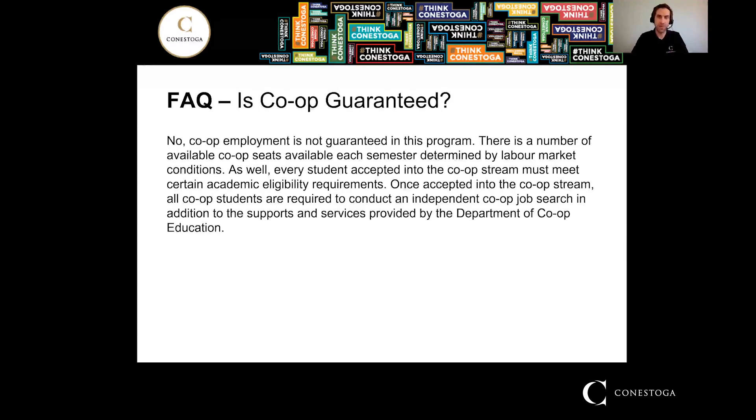Is co-op guaranteed? Co-op employment is not guaranteed by this program. There are a number of available co-op seats each semester, which is determined by the labor market, so that number can fluctuate. Every student accepted into the co-op stream must meet certain academic eligibility requirements — a certain average needed to be considered for candidacy. Once accepted into the co-op stream, students are required to conduct an independent co-op job search. We have a department of co-op education that will help — providing job postings and teaching things about interviews, cover letters, and resumes — but actually finding and getting the job is up to the student.